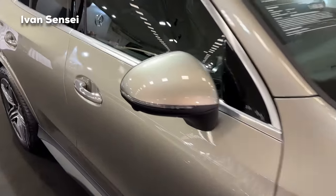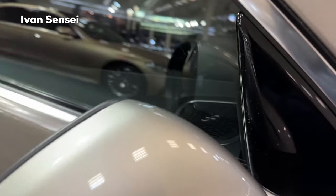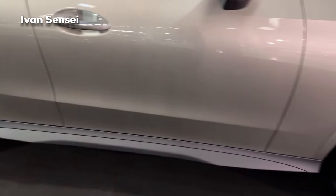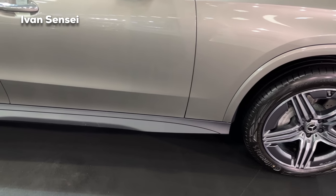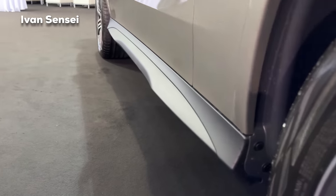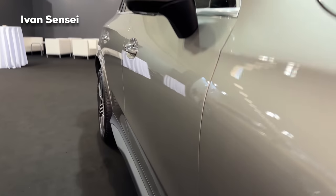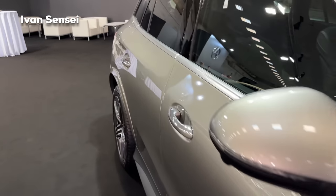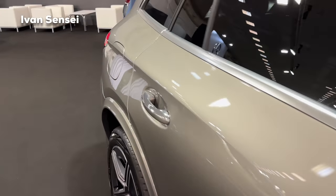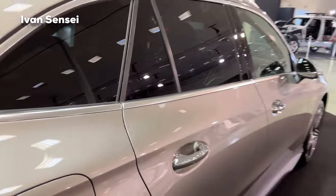The window trim is in chrome here — you can get it in high gloss black with the night package. There's also a Burmester speaker visible in the doors from the outside. New side skirts with a new design are fitted, and from the profile the car looks even bigger — and it is bigger in dimensions. Really fantastic design for the new GLC.